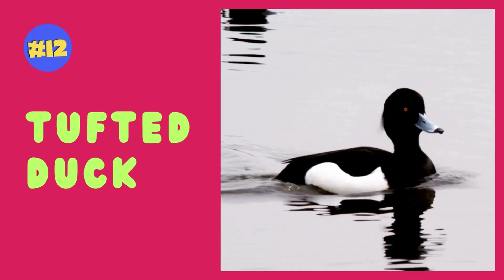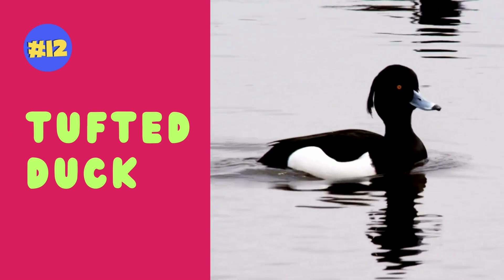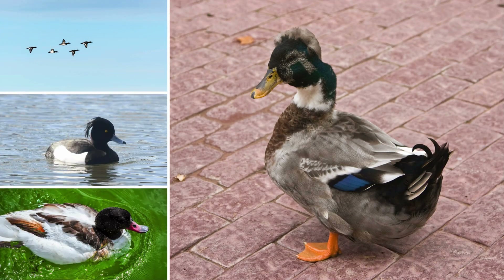Tufted ducks are characterized by their striking appearance, featuring a tuft of feathers on the back of the male's head, and are often found in freshwater habitats across Eurasia.